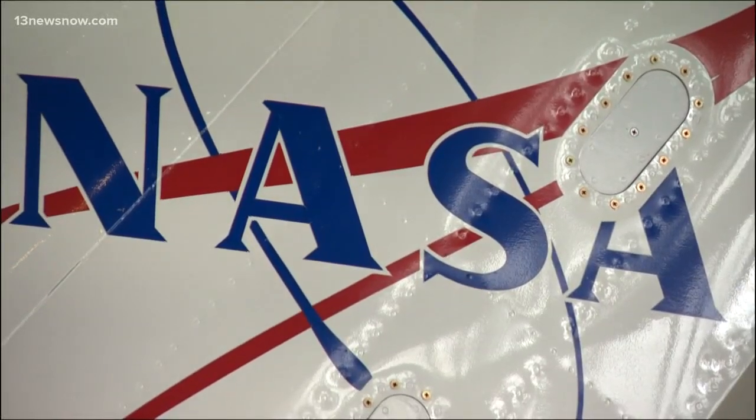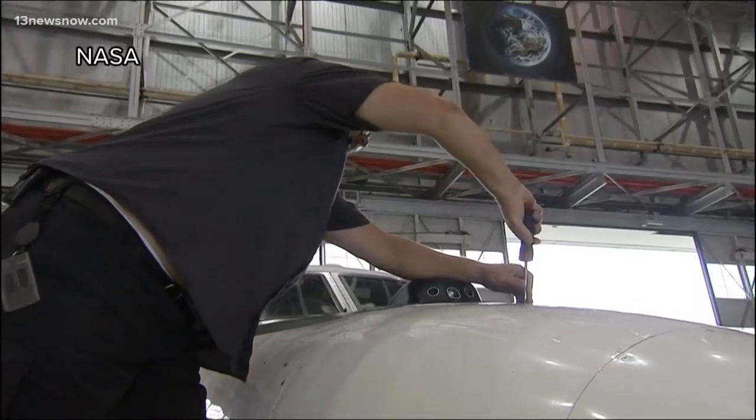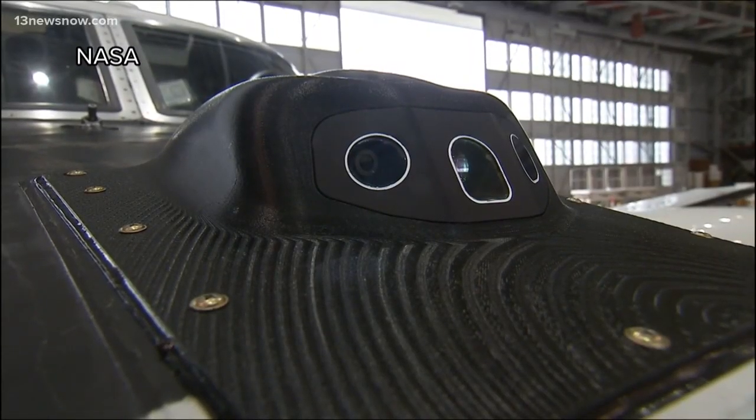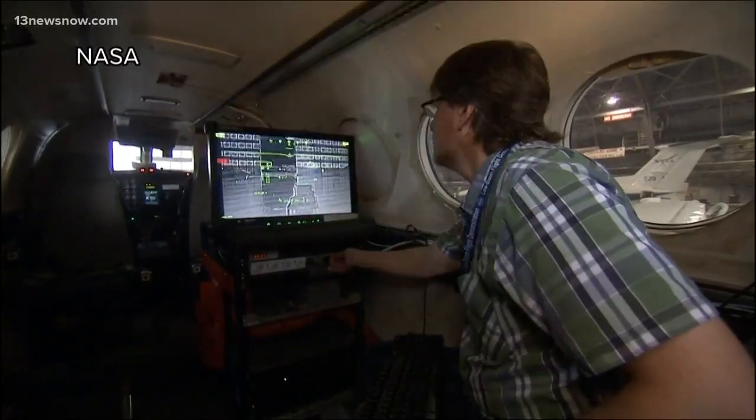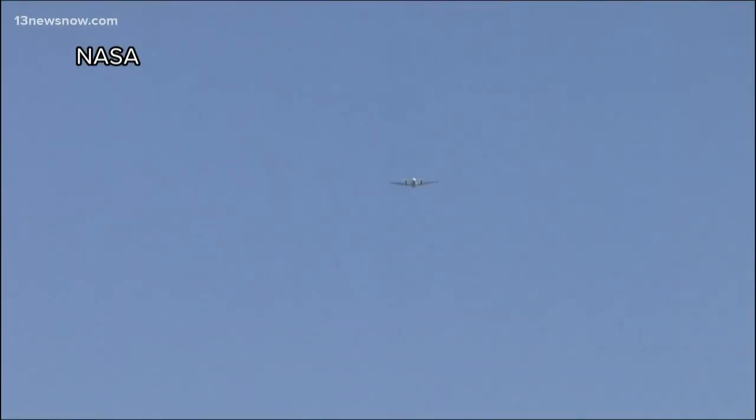NASA Langley's chief pilot of research services technology, Rick Yasky, says the cameras will be installed in the newly shaped aircraft and tested for noise levels in just a few months. The aircraft is being built right now. The low-boom flight demonstrator aircraft is scheduled for first flight in 2021.